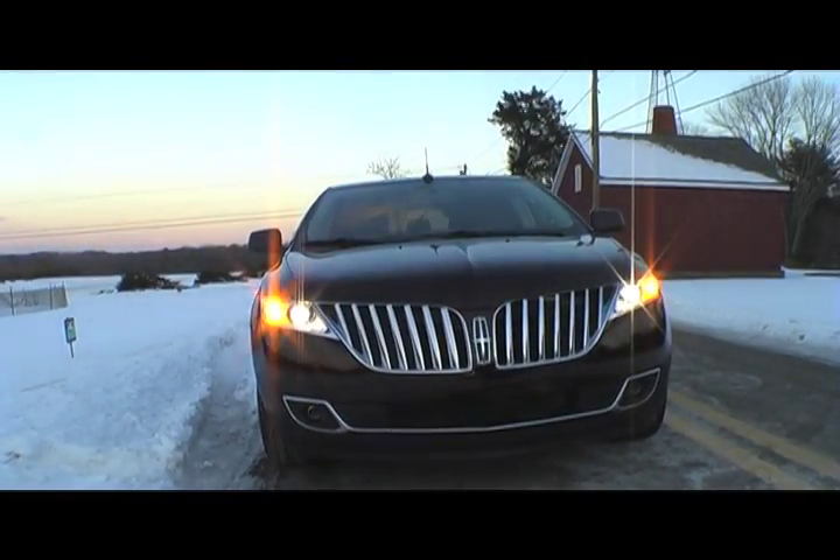The 305 horsepower V6 had no problem motivating the AWD MKX from 0 to 60 in approximately 6.5 seconds.